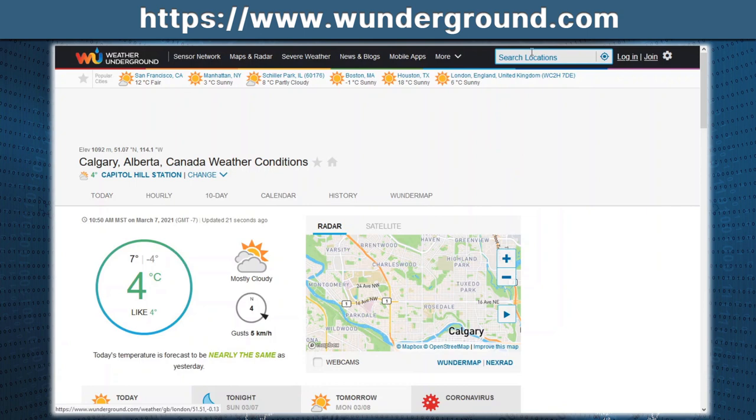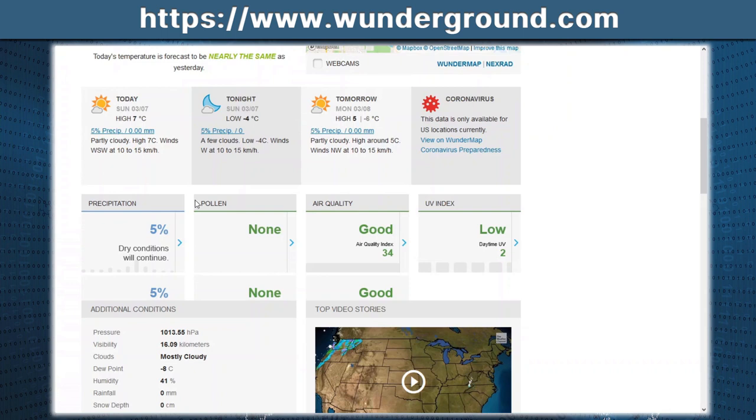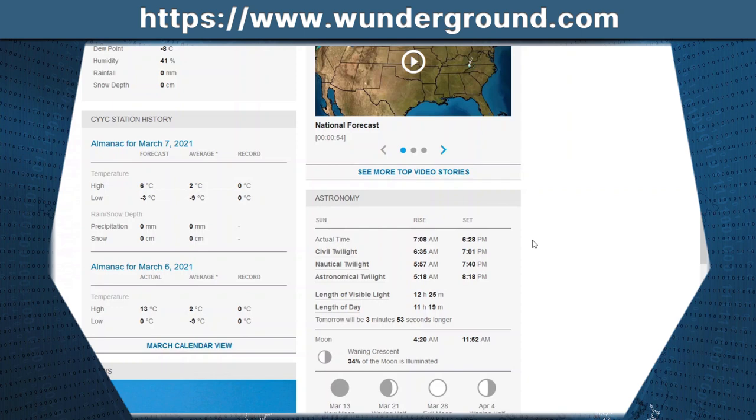Next up on the list, we have Wunderground.com, or The Weather Underground. Type in the city you're interested in — in this case, Calgary. You can view satellite images, the actual weather at the time, radar images, precipitation, tomorrow's weather, the next five days, pollen count, air quality index, and UV index. There is so much information on this page, so if weather is your area of interest, check this website out.